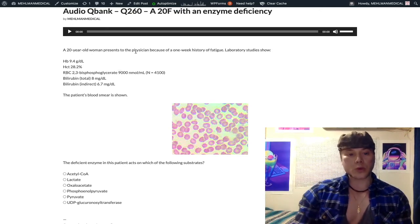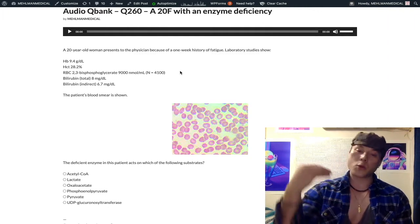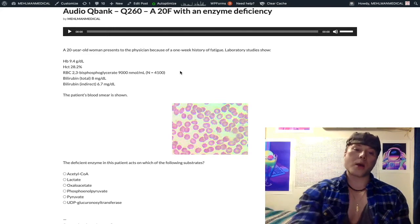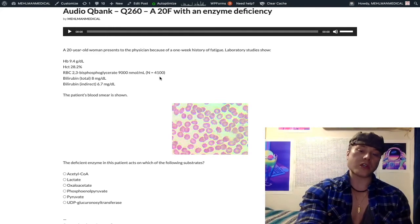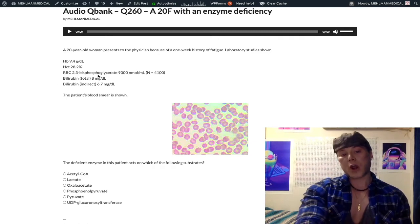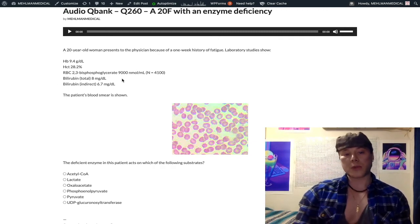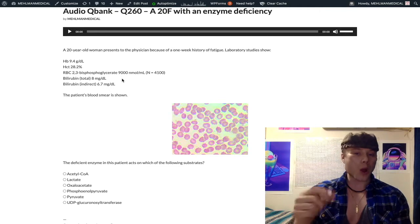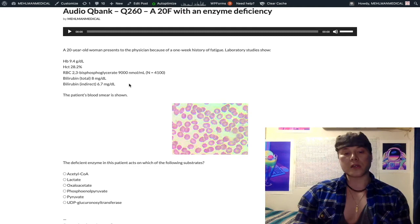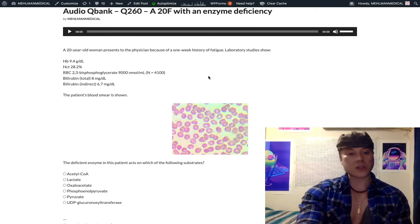Erythrocyte RBC 2,3-bisphosphoglycerate (2,3-BPG) is elevated. That's just 2,3-BPG — it shifts the hemoglobin-oxygen dissociation curve to the right. Total bilirubin is increased to 8 milligrams per deciliter; normally it should be about one. Indirect (unconjugated) bilirubin is increased at 6.7 milligrams per deciliter.